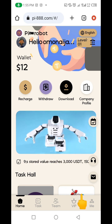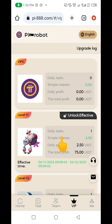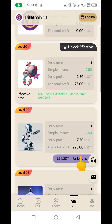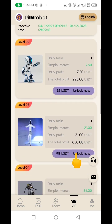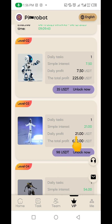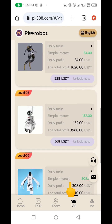Let me show you how you can make money from this website. If you click on VIP down here, you can see there are different packages. The more money you put in, the more you earn. This first one is the one I'm in — with just $12 you earn $2.50 every day. With $35 USD you earn $7.50 every single day. With just $98 you earn $21 every day. In just about five days you'll have made back your capital, and everything after that is pure profit.